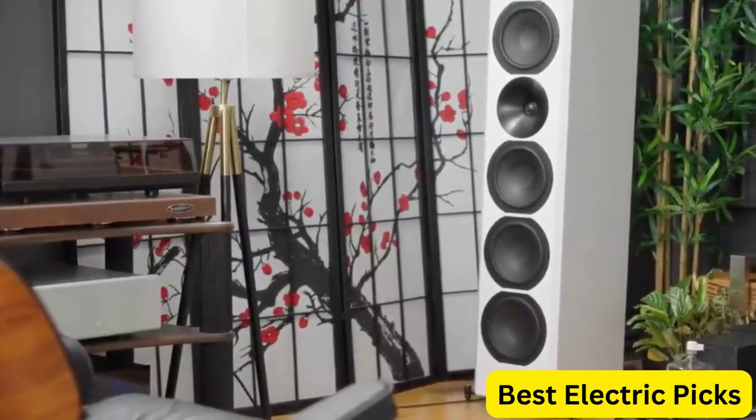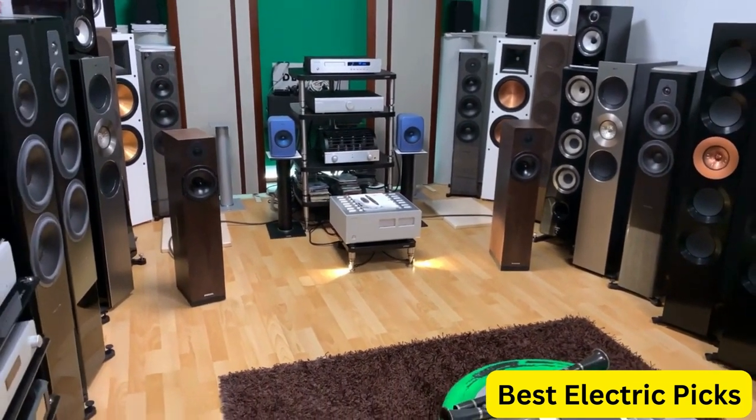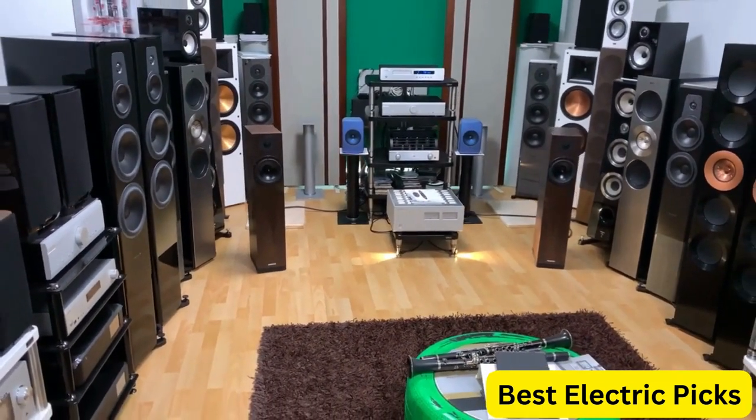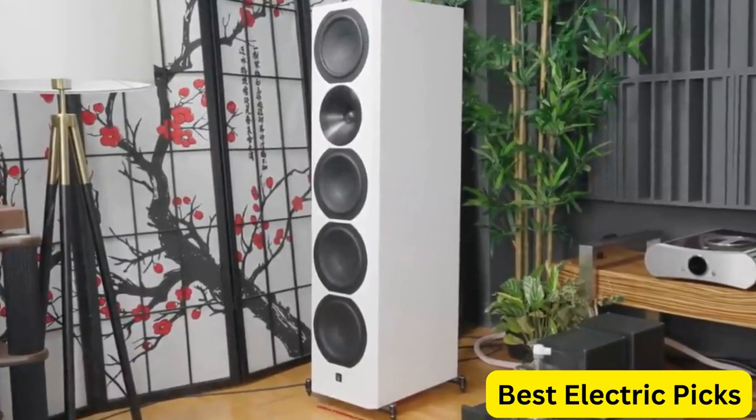Choosing the right floor standing speakers can be a daunting task given the plethora of options available in the market. It is crucial to consider factors such as sound quality, power handling, frequency response, sensitivity, and design when purchasing floor standing speakers. In this video, we will review the top 5 best floor standing speakers to help you make an informed decision.